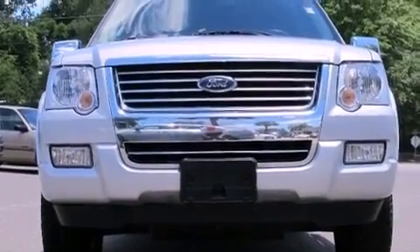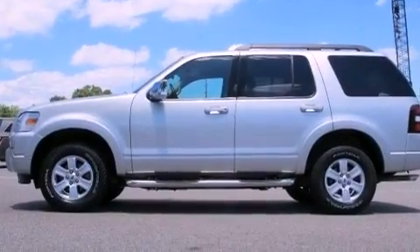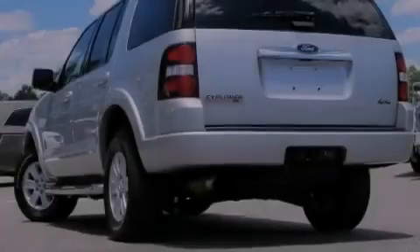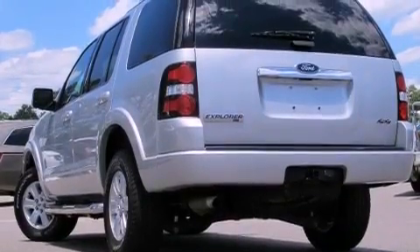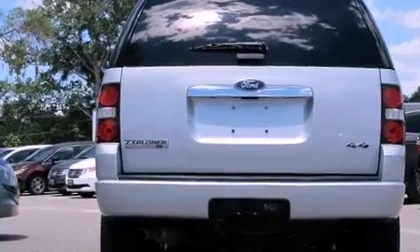Features include aluminum wheels, a low-tire pressure indicator, cruise control, the SecureLock anti-theft system, fog lamps, 12-volt power outlets, privacy glass, stability control, and air conditioning with automatic climate control.